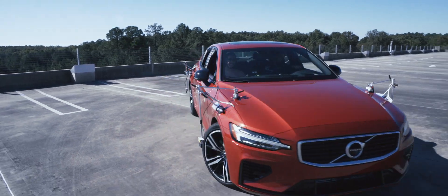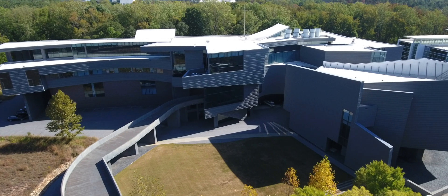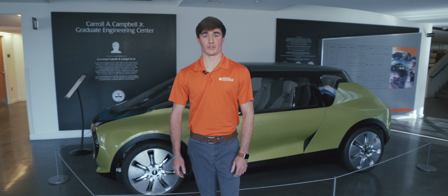The path of an undergraduate in automotive engineering is an exciting one, beginning with two years on main campus Clemson before transitioning to two years of courses and labs at the Clemson University International Center for Automotive Research Campus in Greenville, South Carolina. This is where we'll begin our tour, in the Campbell Graduate Engineering Building. Come along and let's take a look at the laboratories and spaces where your automotive engineering journey will reach new heights.